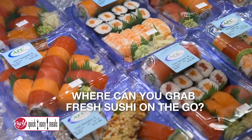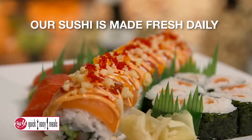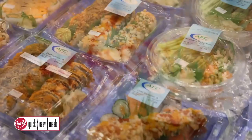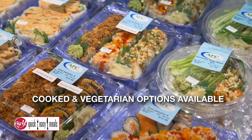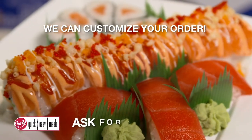Where can you grab fresh sushi on the go? Big Y. Our sushi is made fresh daily, prepared by chefs that are trained and certified, offering many fully cooked items and vegetarian options. Plus, we can customize your order. Ask for a sample.